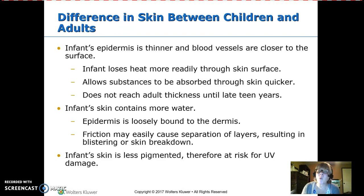Infants also have more water in their bodies, including in the skin. The epidermis is not tightly bound to the dermis, which means friction can cause problems — you can separate the layers, resulting in blistering or breakdown. Infants also have less pigmentation, making them more prone to UV damage and sunburn.